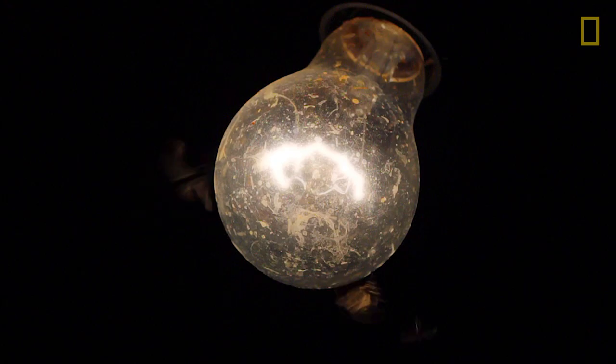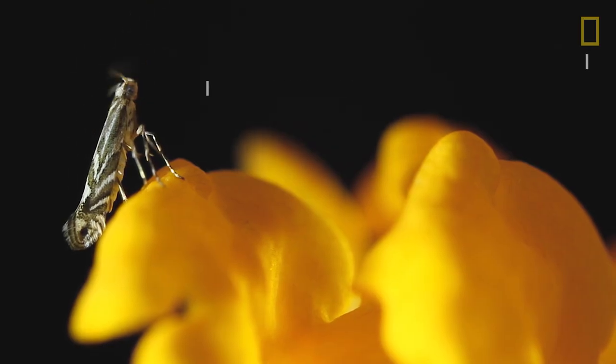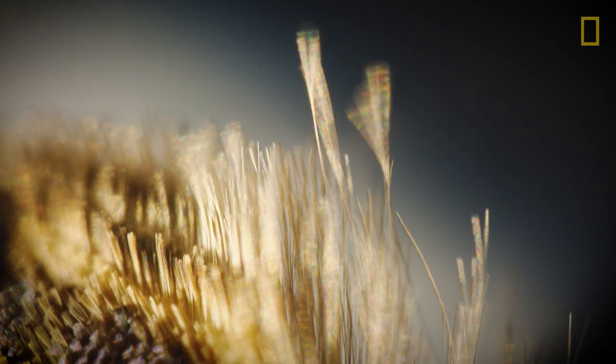A lot of people will think moth and they'll think dark gray fuzzy thing they don't want flying around their lights at night — but these things don't look like that at all, and in fact most moths don't. If you say 'microscopic moth' to anybody, they're somewhat interested, but with the naked eye it doesn't really look like anything. When you really get in there, though, they're amazing — they're really beautiful.